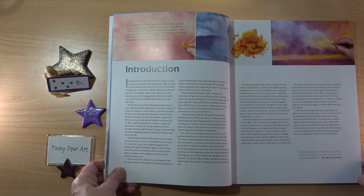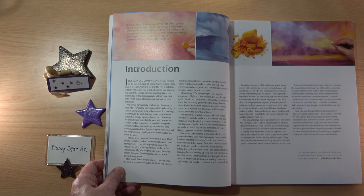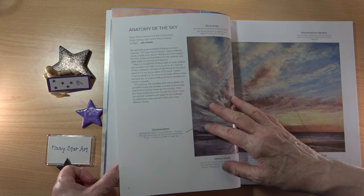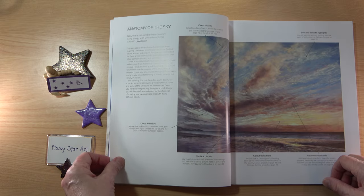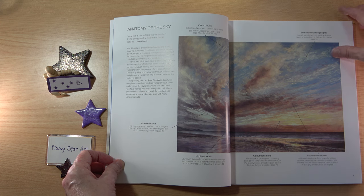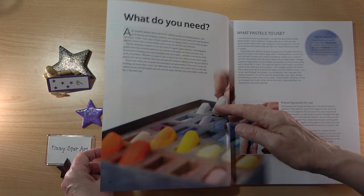Here we have the introduction, and I'd always encourage you to read it — it's great to hear from the artist and author as they often talk about the book and how to use it. We then move on to the anatomy of the sky, which shows a beautiful dramatic picture with different types of cloud, colour transitions and highlights.